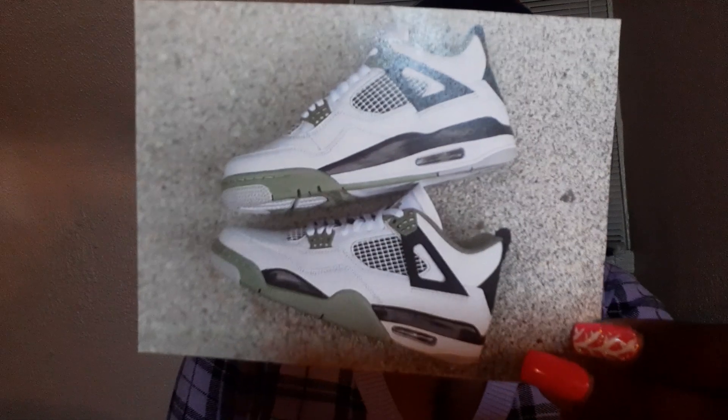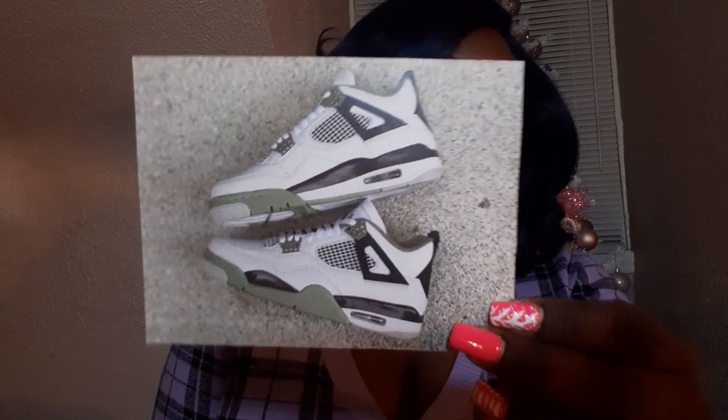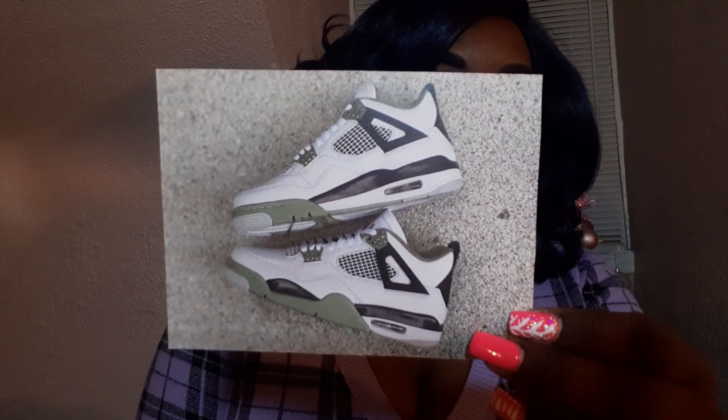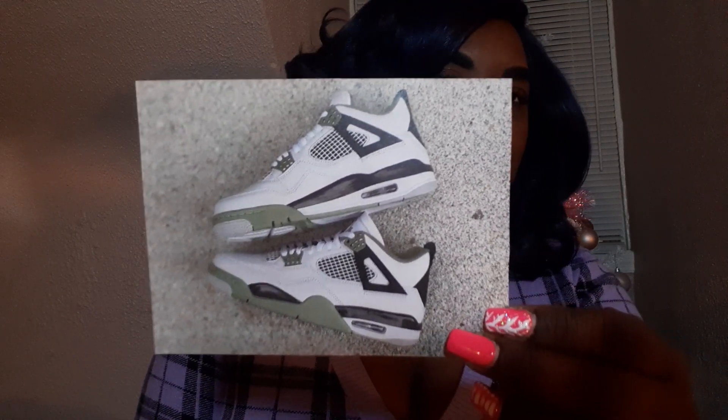The next shoe coming out that I like are the Women's Air Jordan 4 Seafoams, coming out February 9th. I think these are clean — they are the women's Jordan 4 Seafoams, but I like Jordan 4 Seafoams so I'm kind of on a craze for all the colors. These are dope.